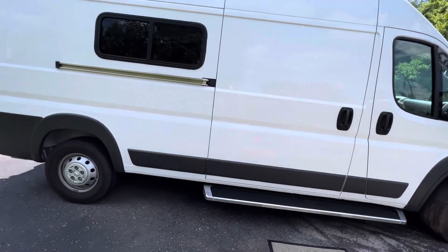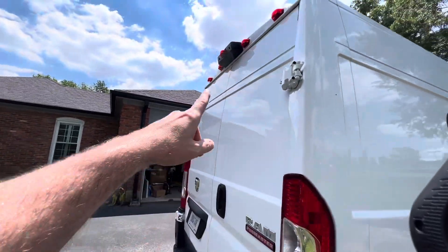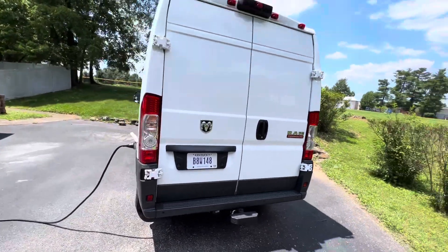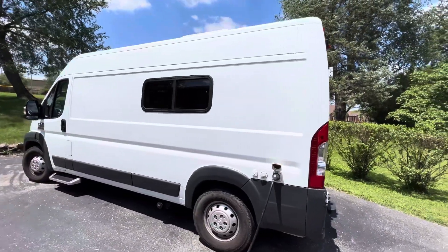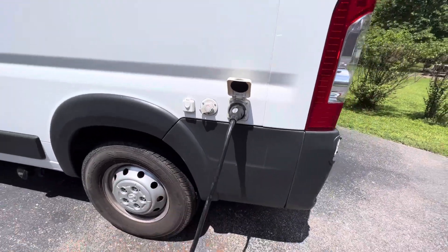You do have the running boards and a backup camera on the back. The coach is sitting on the 3.6 liter V6 gas engine, 280 horsepower, 260 foot-pounds of torque. You do have a 30-amp power cord that stows away nice and clean when in transport.